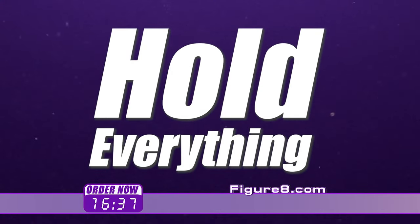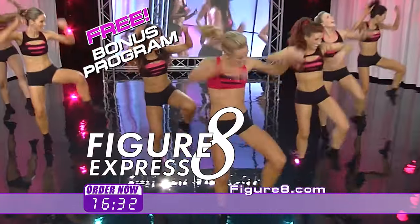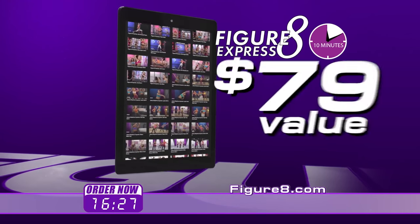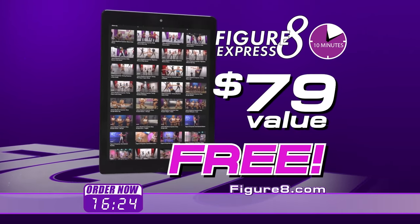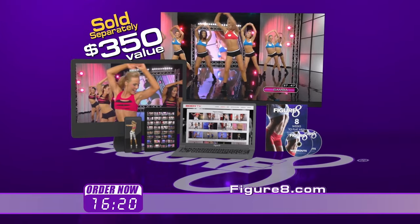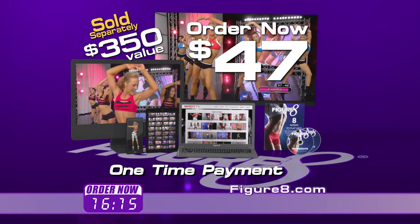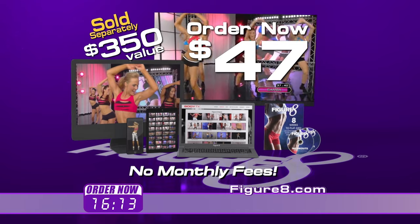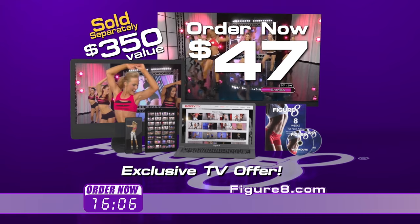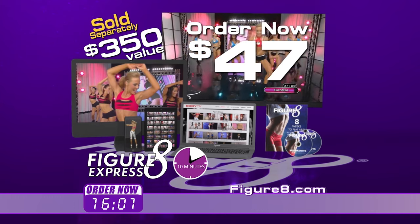But hold everything — order right now and you'll also receive a free bonus: the figure eight express program featuring 10-minute workouts. It's perfect for busy people. The program is a $79 value, yours free just for taking action now. You get both the figure eight fitness system and the figure eight express program for a total of just $47 — a one-time payment with no monthly fees and lifetime online access. This is an exclusive TV offer you won't find on Amazon or anywhere else. The figure eight express free offer will end without further notice, so don't delay.